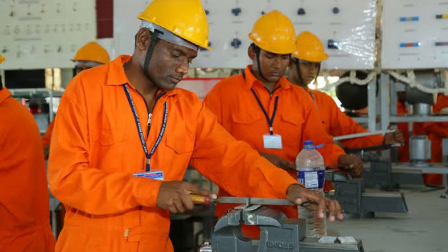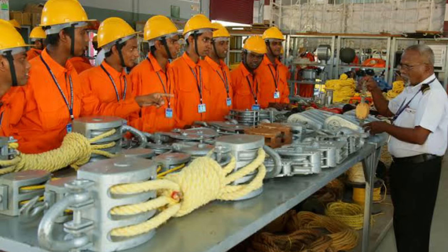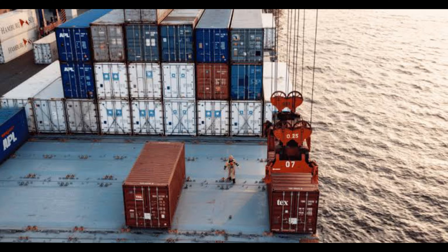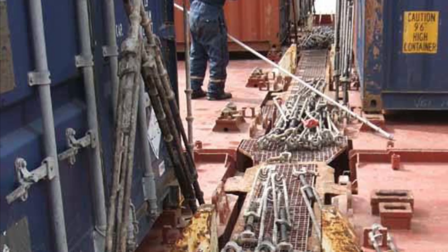The GP Rating Course is designed to provide students with basic knowledge and skills in various aspects of shipboard operations, such as safety, seamanship, and cargo handling.